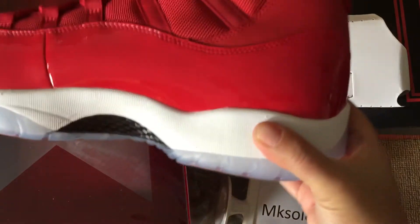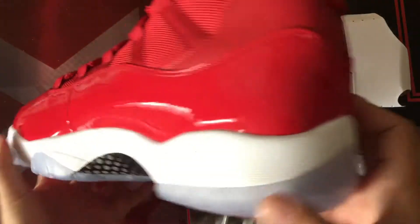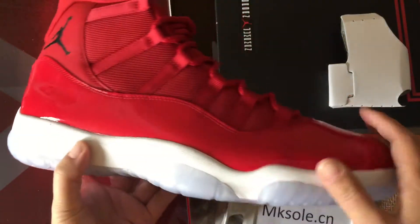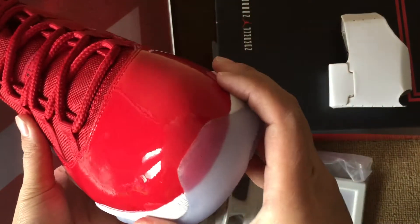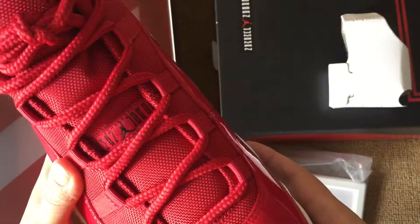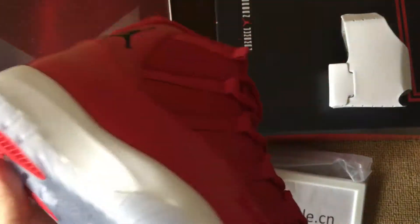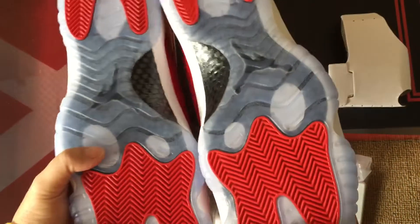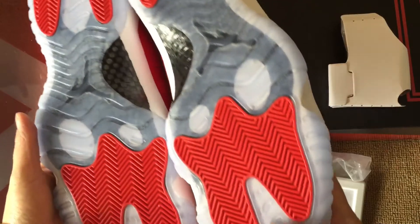Another one — check out another one. Toe box, drummen, tongue tag, and outer sole.